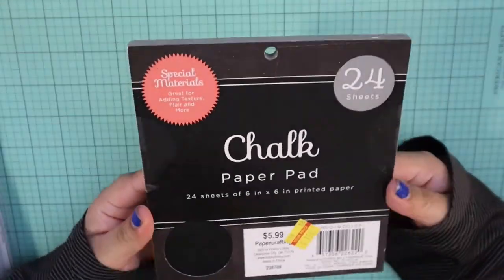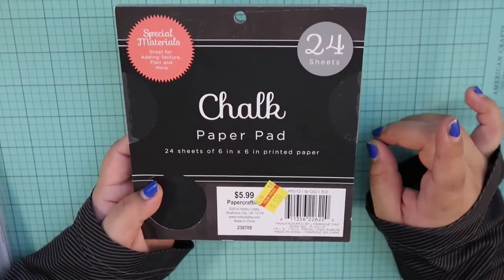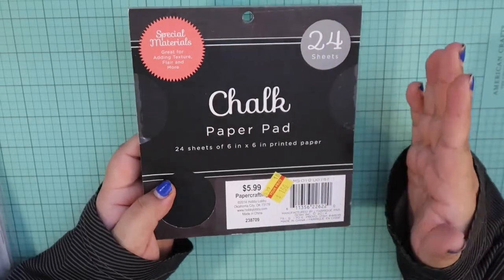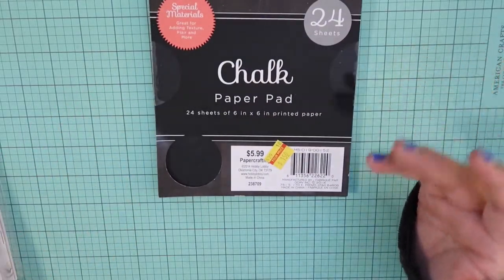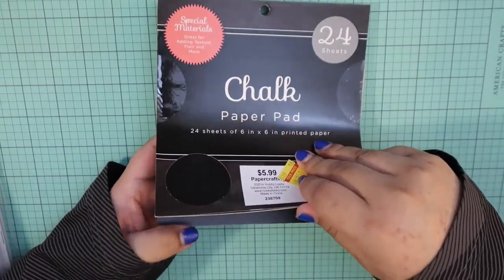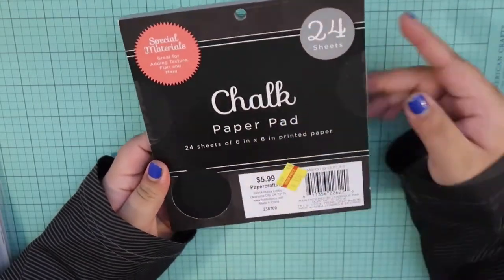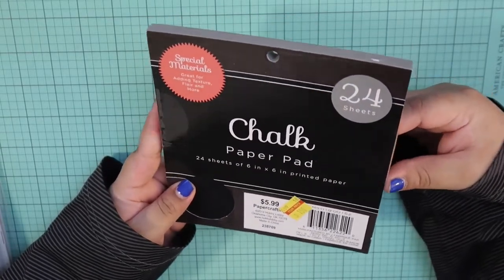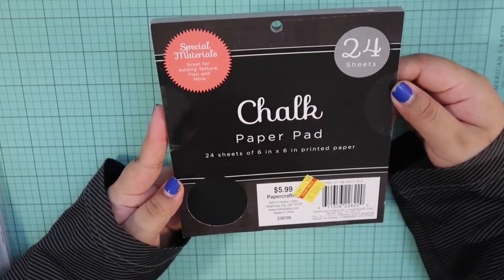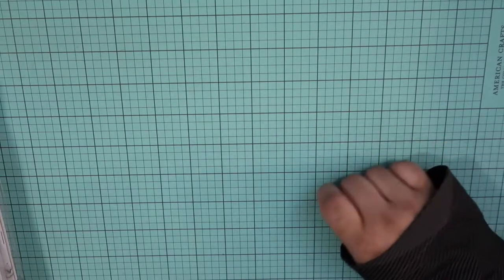I did pick up some paper pads. For $1.50 I thought I'd pick up this chalk paper pad. I actually do have chalk in my craft area — I think I bought a mini little chalkboard and got some chalk at the Dollar Tree to use it with. I don't know really what I'm going to use this for because chalk does smudge, so it's going to have to be something non-permanent. Oh, it could be used as like a dashboard in a planner, and then each month I can change it.